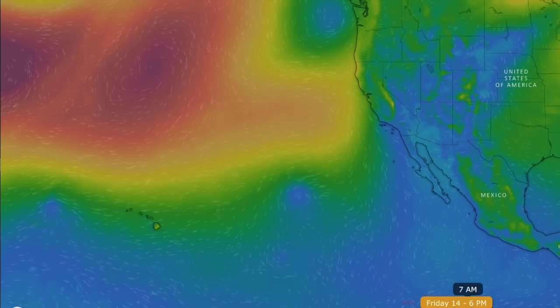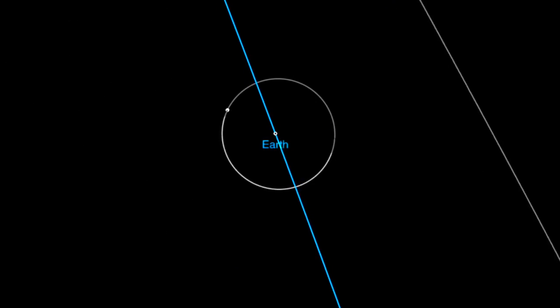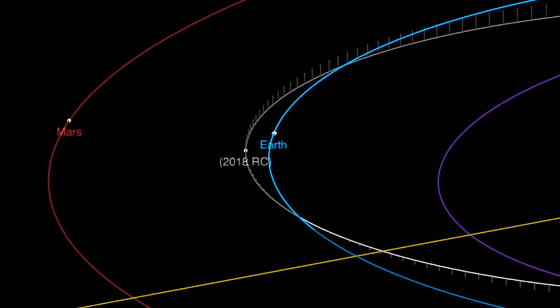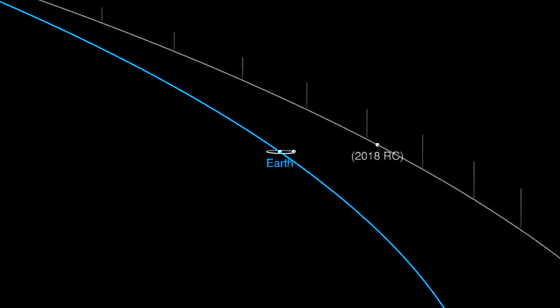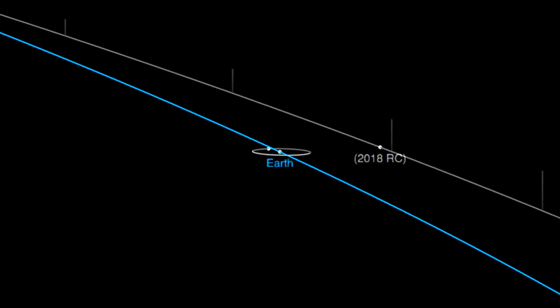Folks, we've got a near-Earth object flyby tomorrow. This was only discovered five days ago, and luckily it will pass a bit more than half the distance between us and the moon, doing so just after it crosses Earth's orbital plane.